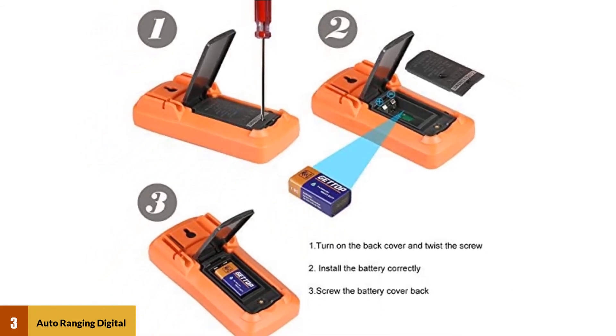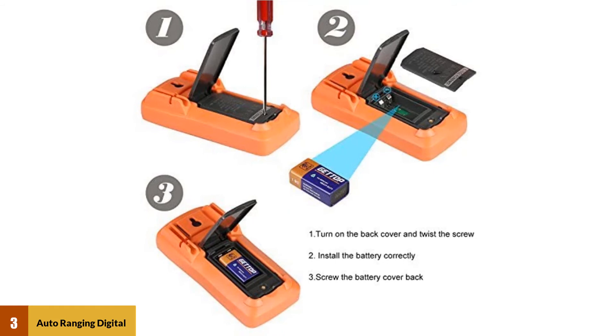It's a 10-function multimeter, so you can use it as a multi-purpose device at home or in a commercial space.